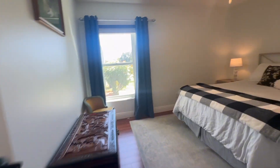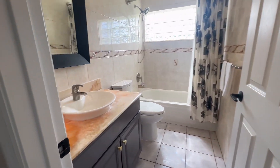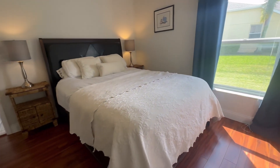The best part about a split plan is if you have guests or family, they're on the opposite side of the house. And with these bedrooms, it might be hard to get them to leave, but at least you'll still have your privacy.